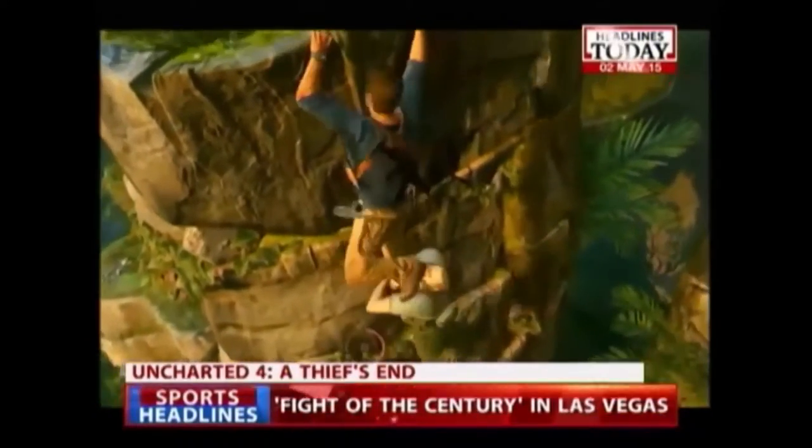The next game on our list is Uncharted 4. It's about Nathan Drake who travels the world — he's a master thief who steals expensive paintings and artifacts. What I really liked about this game is that it has that Indiana Jones action theme to it. But at the same time, I felt that Uncharted 3 was the perfect game — the ending was great. So they didn't really need to make Uncharted 4.